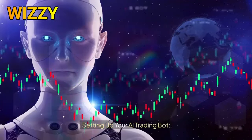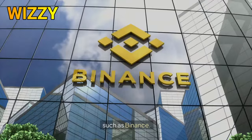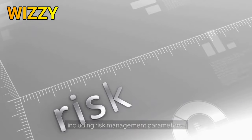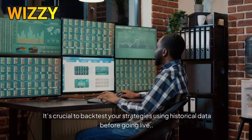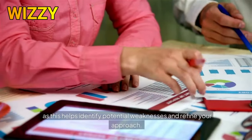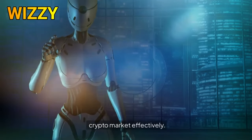To set up your AI trading bot, start by choosing a reliable trading platform that supports bot integration, such as Binance or Coinbase. Create an account and complete the necessary verification steps. Next, configure your bot settings, including risk management parameters, trading pairs, and investment amounts for optimal performance. It's crucial to backtest your strategies using historical data before going live, as this helps identify potential weaknesses and refine your approach, ensuring your bot is ready to navigate the dynamic crypto market effectively.